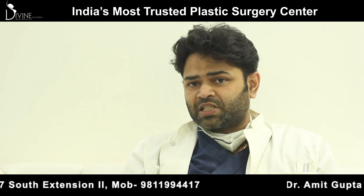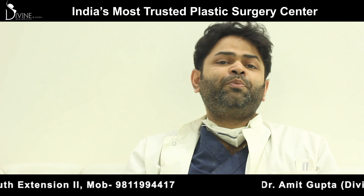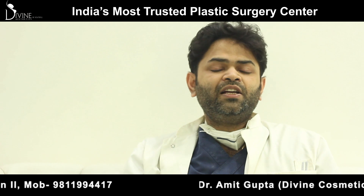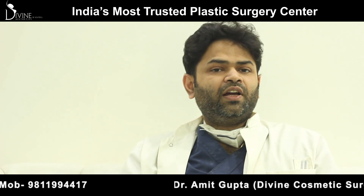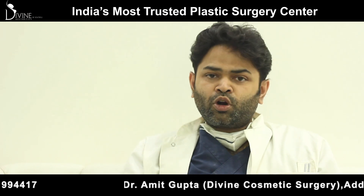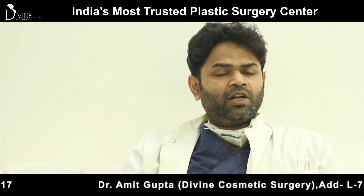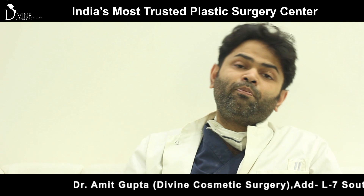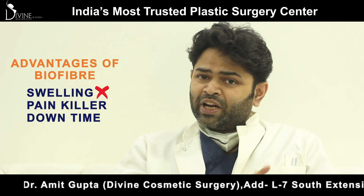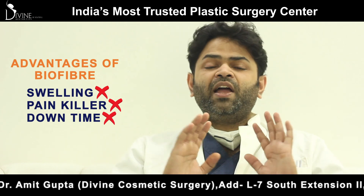How is the biofibers procedure done? Ideally there should be a test patch of around 200 follicles, and two to three weeks later you do the complete procedure. It is done under local anesthesia. You don't need any break — you can come from your office, spend a few hours with us, do the biofibers, and go back to the office immediately with an entirely new look. There is no swelling, no painkillers, and no downtime at all.